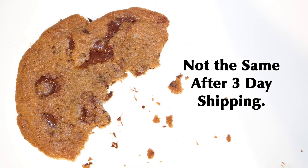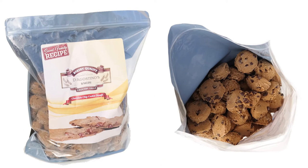Unfortunately, there's no way to deliver a cookie as exceptional as when it was first baked. We solved this problem by offering a year's supply of frozen chocolate chip cookie dough rounds.